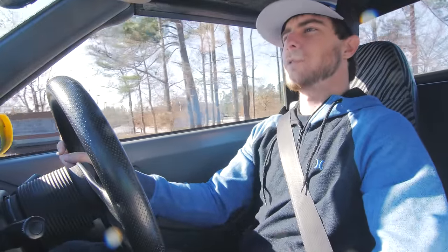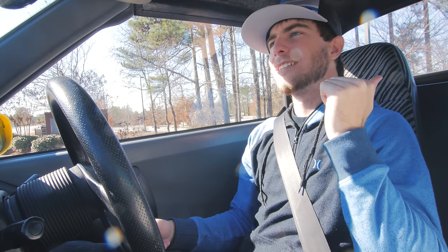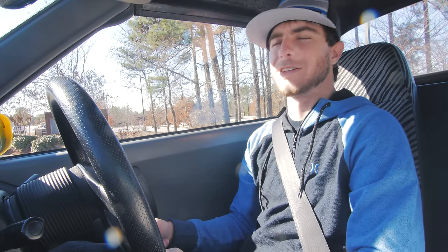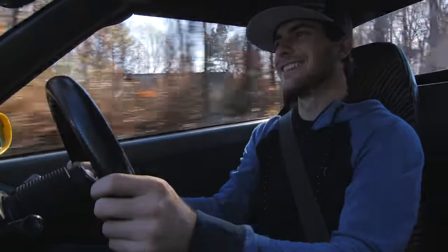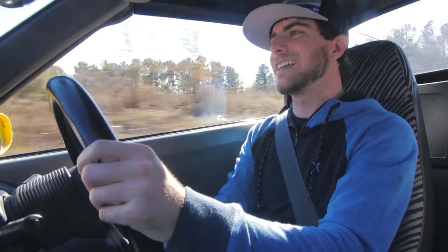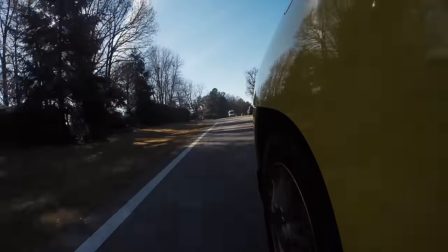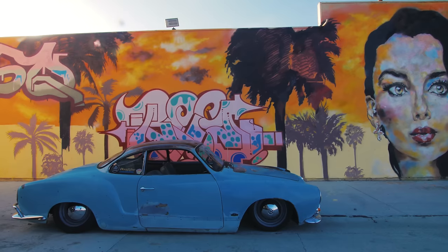Let's start with the biggest — or smallest — thing about this car. It has a 656cc engine, a 40 cubic inch engine, tiny little guy. It's a three-cylinder, the redline is 8,500 RPM, it has three independent throttle bodies, and it is glorious. The car only weighs 1,600 pounds.